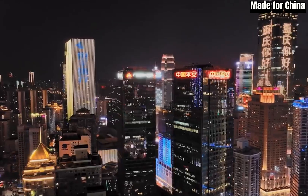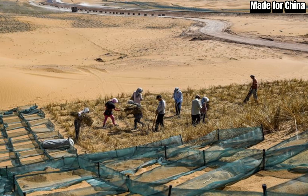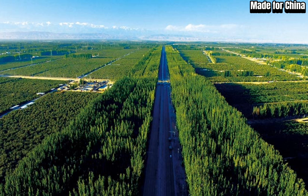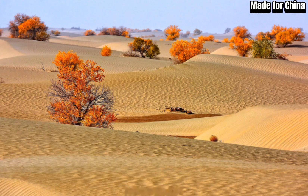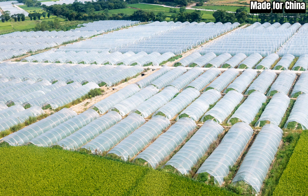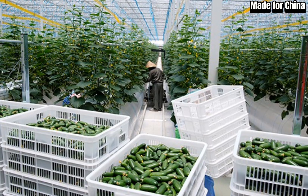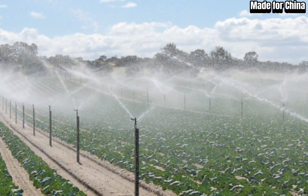Greenland tech has been successfully implemented on both small and large scales. Initially introduced in pilot regions, the technology has demonstrated its effectiveness in transforming barren landscapes into productive green areas. The positive impact on local economies, food security, and overall quality of life has been significant. The modular nature of Greenland tech allows for scalability and adaptability — the system can be tailored to suit different geographical and climatic conditions, making it applicable in various regions around the world.